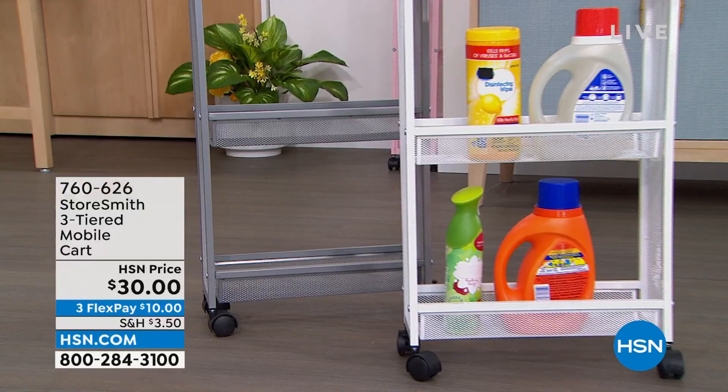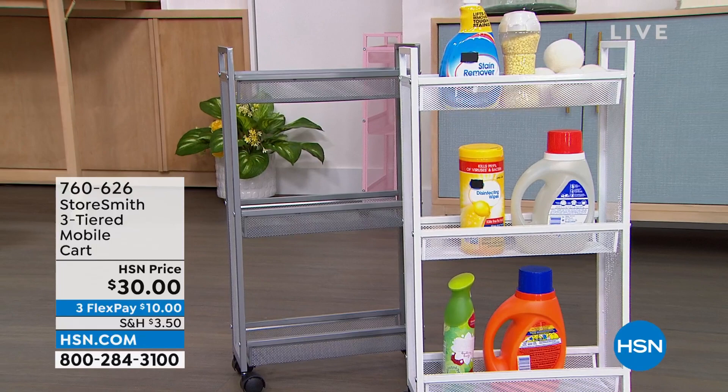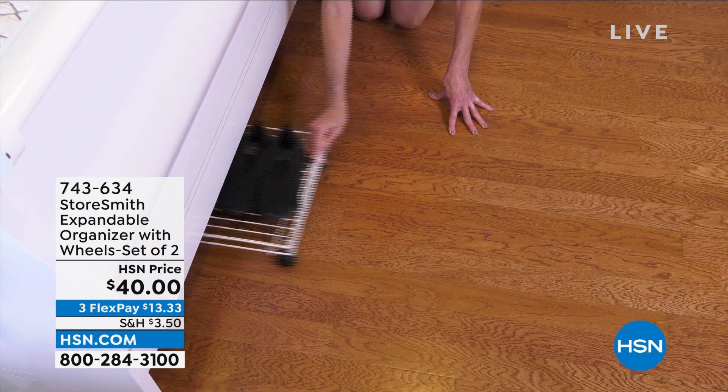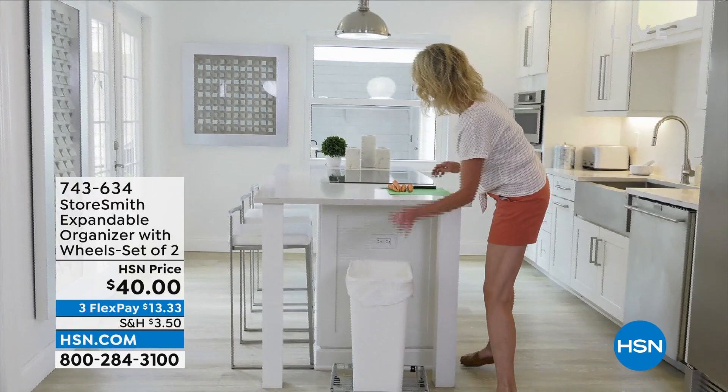In just a second I'll tell you why a lot of these prices are so low today. But first, you're getting a pack of two expandable organizers — this is genius. These items that sometimes we need to slide under the bed, under the sofa, or in the back of a closet — instead of putting them on the floor, put them on your expandable organizers and then just roll them. It also goes from 16 inches to 26 inches.